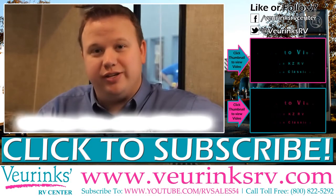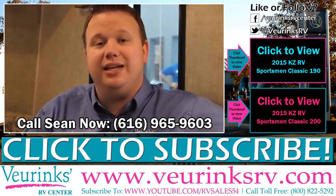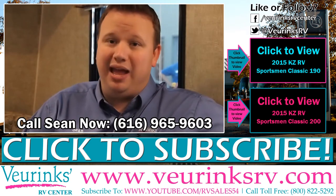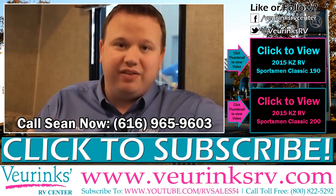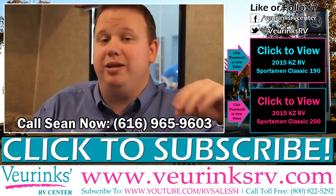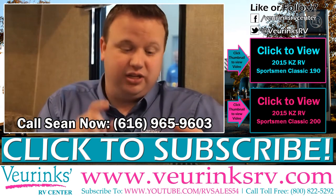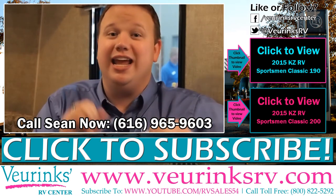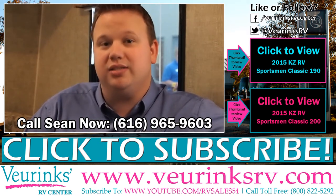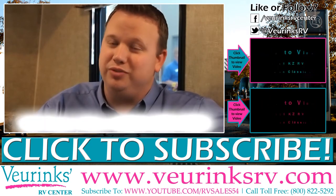My name is Sean Pollard here with Viewer Ranks RV Center in Grand Rapids, Michigan. Thank you for coming on this video tour of the 2015 14RB Sportsman Classic by KZ RV. This unit only weighs about 2,100 pounds, which is going to make it very easy to tow with your minivans, small SUVs — basically anything bigger than a four-cylinder car. If you have any questions — do we finance, can I trade, how much does it cost — please give me a call direct. You can reach me at 616-965-9603, because here at Viewer Ranks RV Center, we want you to go RVing with us.